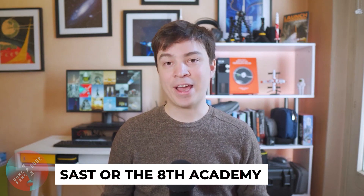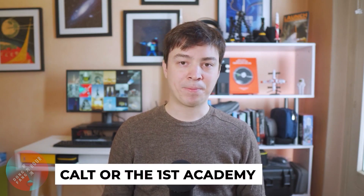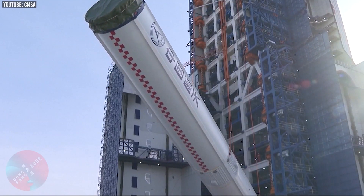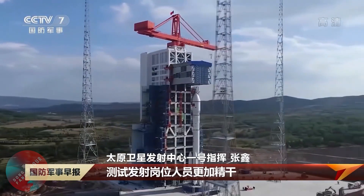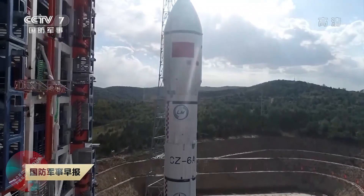The rocket was developed by the Shanghai Academy of Space Technology, also known as SAST or the 8th Academy. This is one of the two main state-owned rocket manufacturers in China, the other one being CALT, also known as the First Academy. Now let's look at the newer Long March 6A that flew a couple of weeks back, and focus on why this is a significant shift for China.